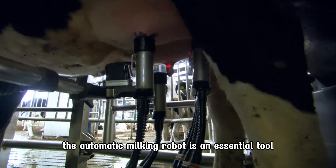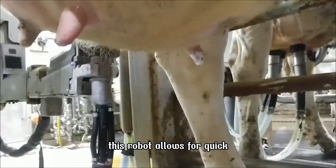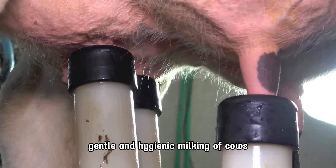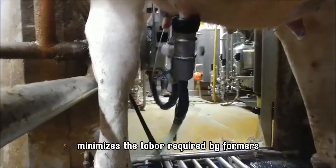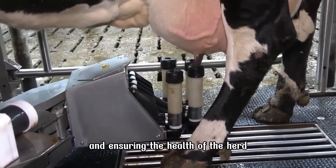The Automatic Milking Robot is an essential tool in modern dairy farms. This robot allows for quick, gentle, and hygienic milking of cows. The milking robot minimizes the labor required by farmers while improving productivity and ensuring the health of the herd.